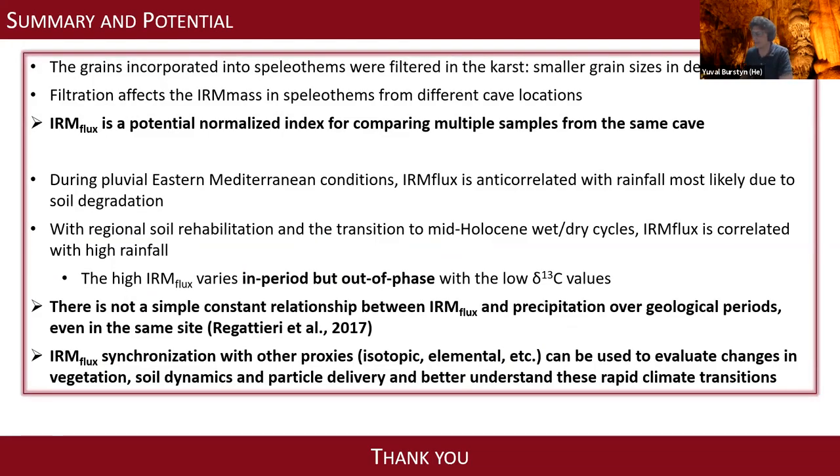In summary: the IRM flux is a potential normalized index for comparing multiple samples. There is not a simple or constant relationship of high IRM with high or low rainfall, even within the same site — also apparent in Regattieri 2017. The synchronization of magnetic proxies with other proxies such as isotopic or elemental data can be used to look at rates of change in vegetation, soil dynamics, and carbon turnover — helping us better understand rapid climate transitions in the Holocene.